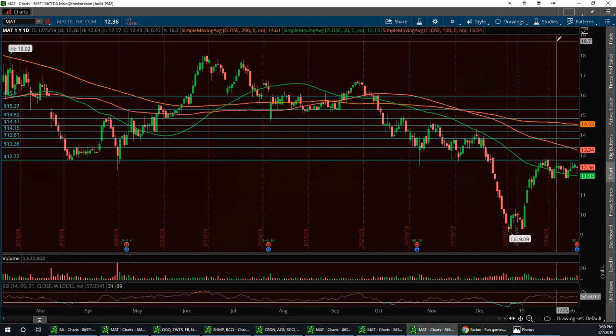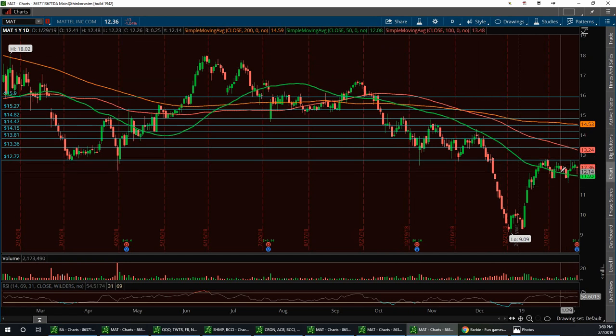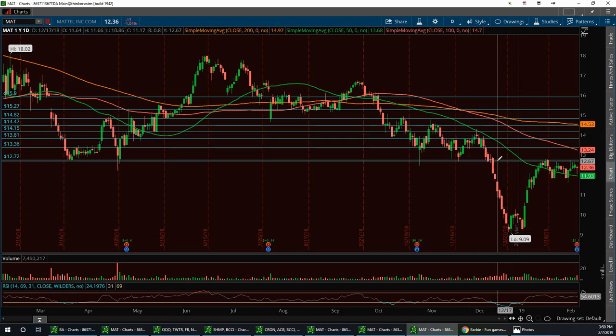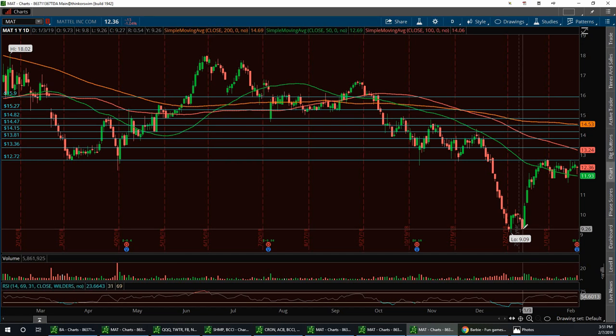This is Mattel's one-year daily chart — the moving averages were moving down and snugging around this 50-day for the last month or so. This is one of those plays that didn't do well during the Christmas season, but neither did the market — December was probably one of the worst months of the year. She had a little double bottom here the first couple of days of the year, and from then on, like I was telling everybody, play these bottom plays because we're going to have a very good January.